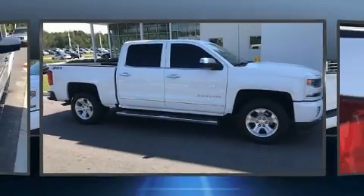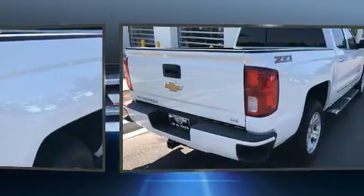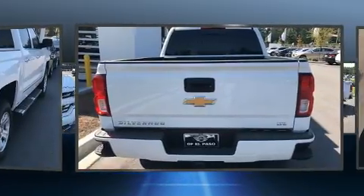Discerning drivers will appreciate the 2016 Chevrolet Silverado 1500. With just over 20,000 miles on the odometer, this vehicle provides excellent value as a pre-owned model. It features an automatic transmission, four-wheel drive, and a powerful eight-cylinder engine.